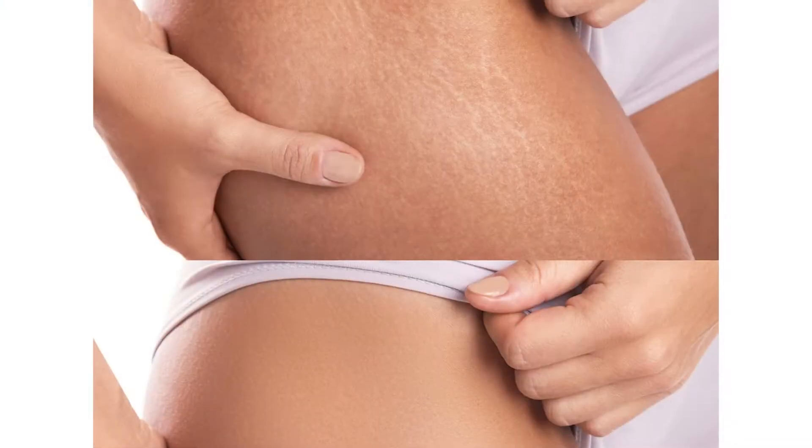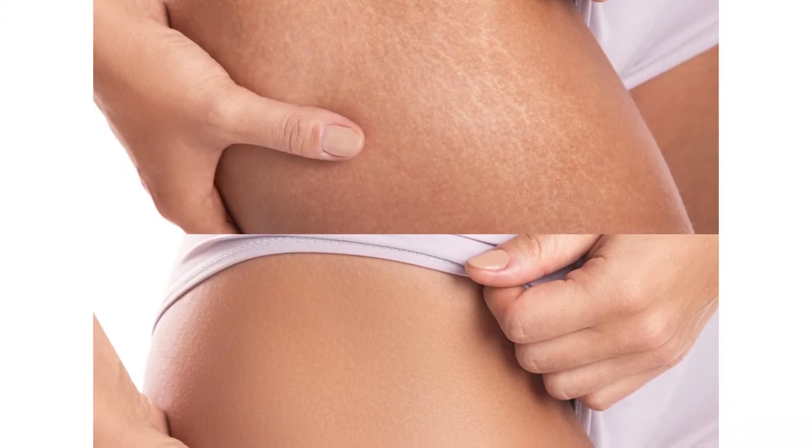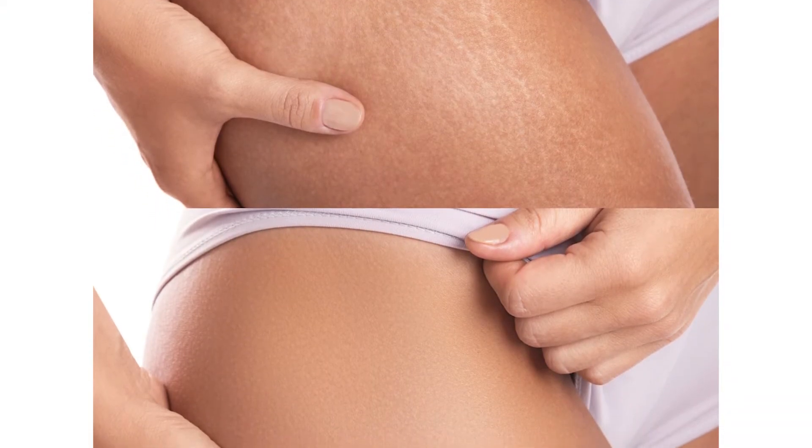Hi everyone, it's Shoshana here from Ketalea Perfect 10 Minute Spa and I'm going to talk about stretch mark removal. Stretch mark removal uses laser resurfacing, which helps the appearance of stretch marks to become smaller. This helps to stimulate collagen production.